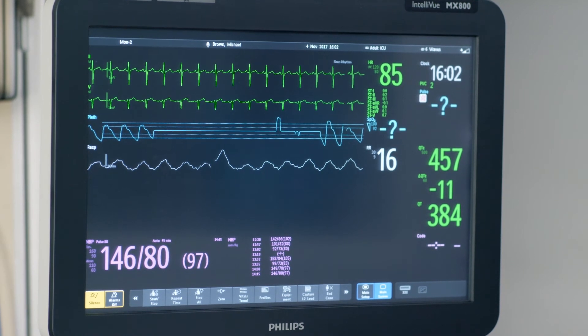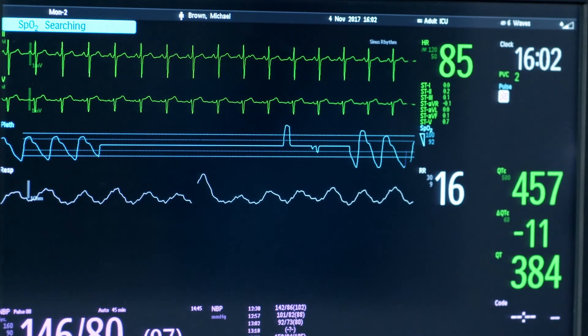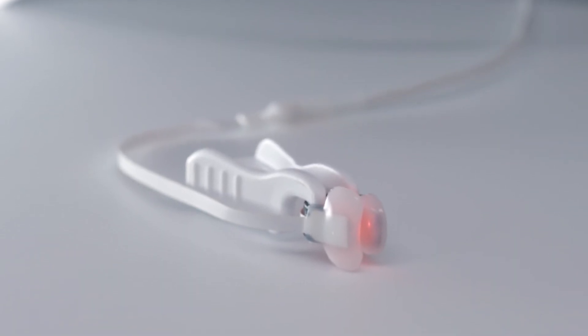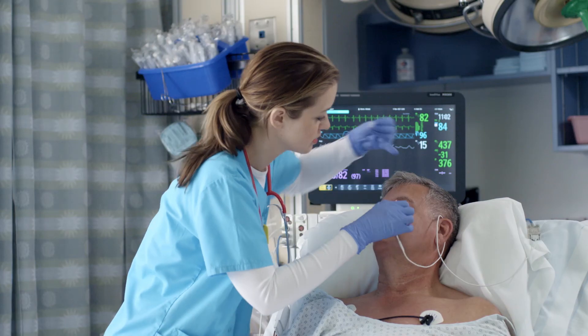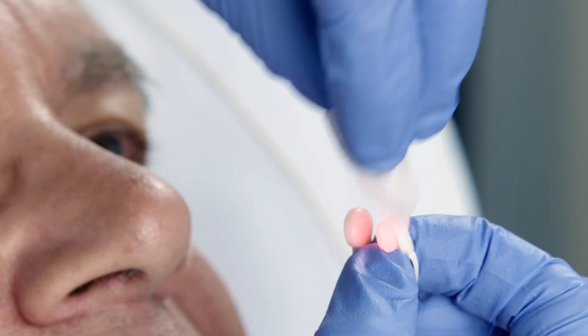The ALAR sensor provides consistent and accurate readings, reducing the need for added ABGs. Due to its durable design, the ALAR sensor can be relied upon for continuous monitoring up to seven days. Over the course of a single patient stay, the sensor can be wiped down with alcohol pads or a damp cloth and reapplied as needed.